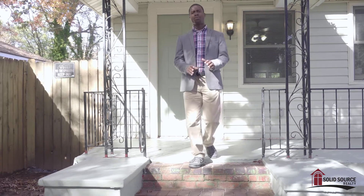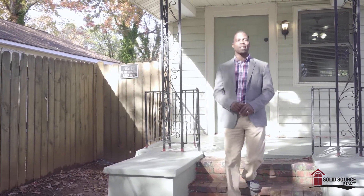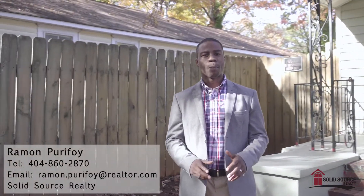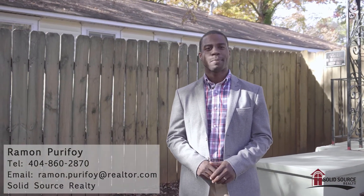Hope you like what you saw. I'm sure you know someone looking for a house in the Atlanta area. So go ahead, like, comment, and share this video. I'm Ramon Purifoy with SolidSource Realty. Take care.